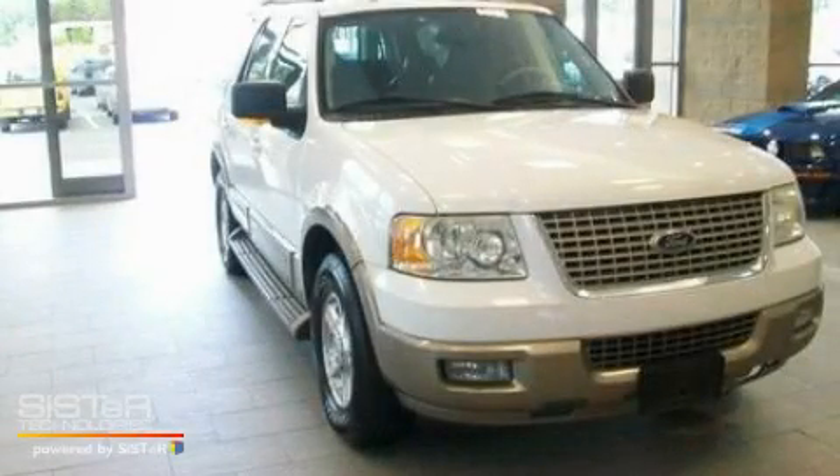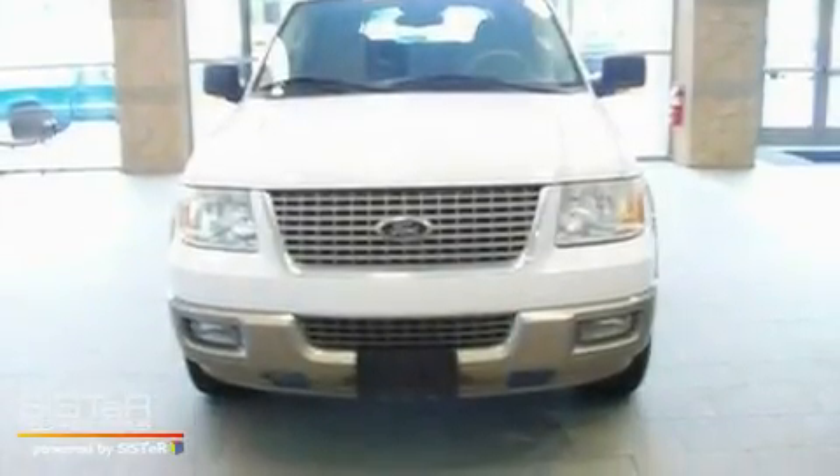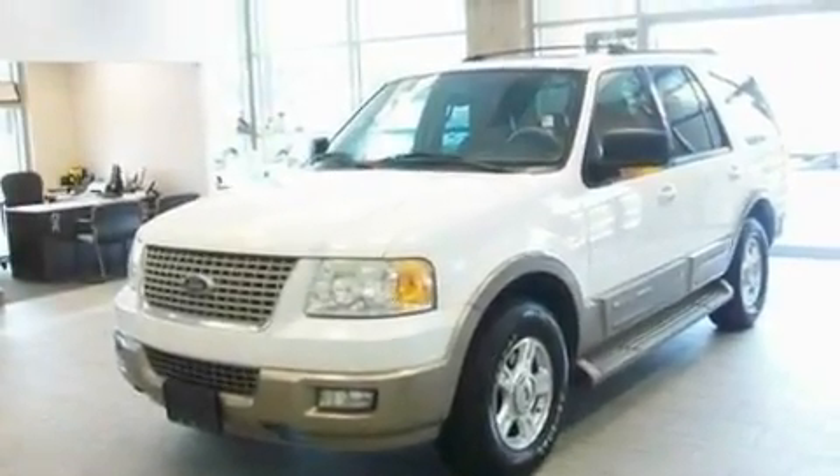This is a 2004 Ford Expedition — for when safety, size, and space are of importance. It has a 5.4-liter, eight-cylinder engine and a four-speed automatic transmission.